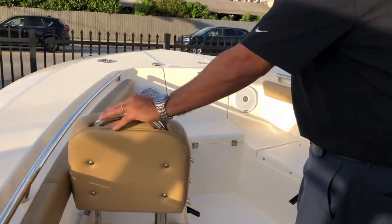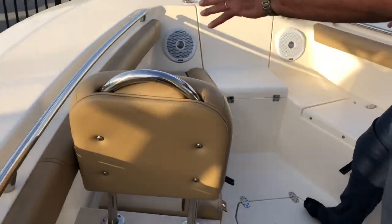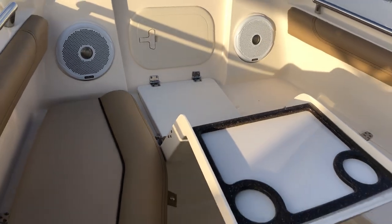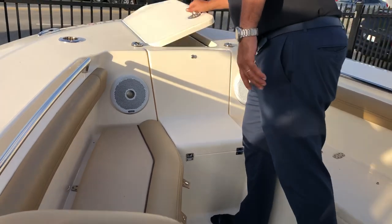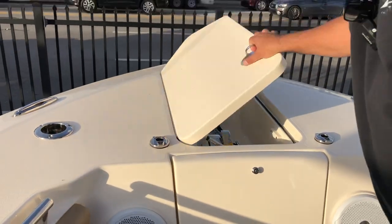Going towards the bow, the boat came with a nice backrest so you can relax up here, as well as a nice little table with a little cooler. Great seating area when it's nice and hot — you get fresh air coming in towards the front. Nice windlass you can control from up here, nice and recessed.